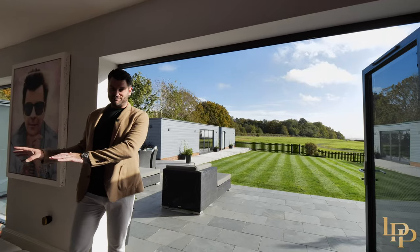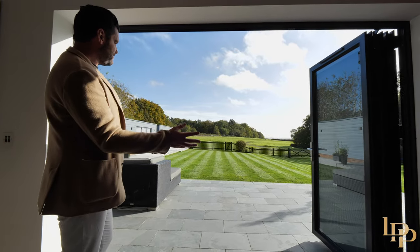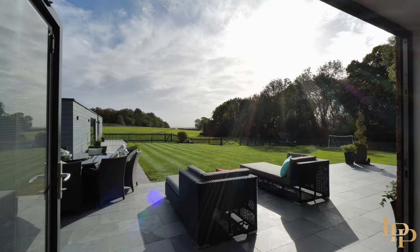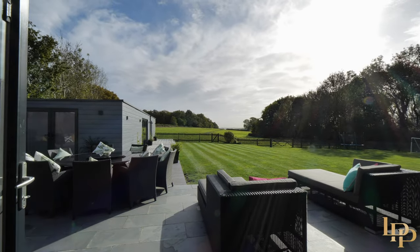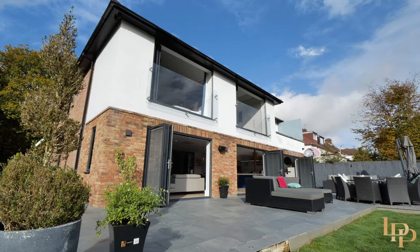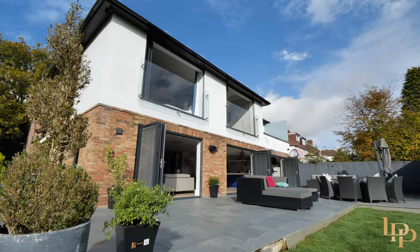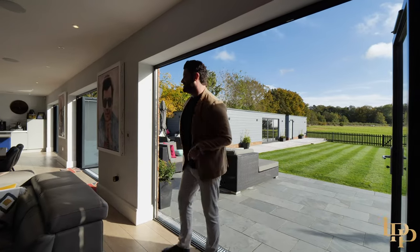Can you imagine on a day like today opening up the bifold doors and look at that view? You must be able to see for 30 to 40 miles on a clear day like today. Big entertainment terrace here, dining table for eight, sun loungers, lounging area — you've got a gym, a storage room, and that golf simulator. Wait until you see that.